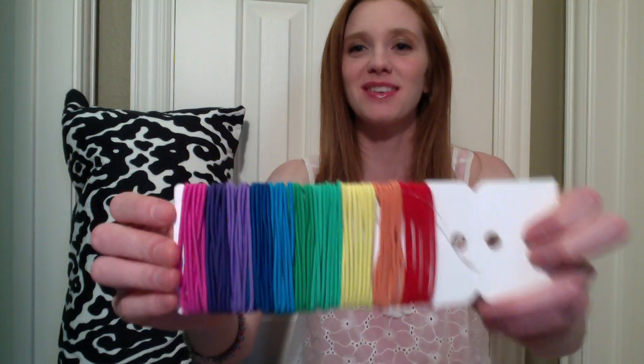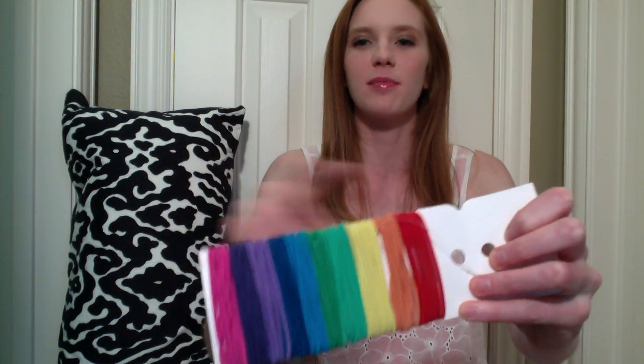One of my favorite items for the past few weeks is by Scunci — these are the No Damage Hair Ties. I absolutely love all the fun colors. Pretty much every day I just grab a random color, and if you look at my Instagram you can see one of these on my wrist in almost every picture. They're really gentle on my hair and just fun colors, so I'm totally in love with them.